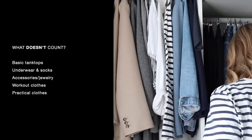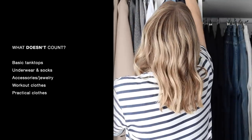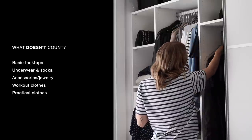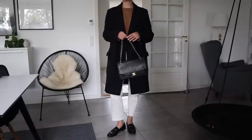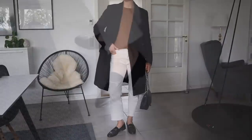So what doesn't count in a capsule wardrobe? Basic tank tops, underwear, socks, bags, accessories, jewelry, workout clothes, and practical clothes that you wear when gardening, for example. It probably sounds like a lot of items, but you can definitely make smaller capsule collections of these items too that make sense to you. There aren't really any real rules here — you should always just do what feels right for you.